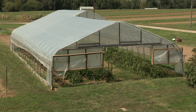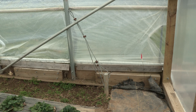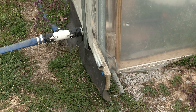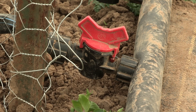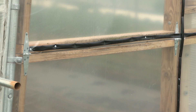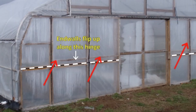Several steps are necessary before any of the tunnels change places. We loosen all the anchoring cables and remove the anchors from the ground. These anchors move with the tunnel each time it changes locations. We then disconnect irrigation lines and unplug inflation fans, clearing all these things out of harm's way. Next, we flip up our end walls along a hinge and secure them in that up position with a few screws.